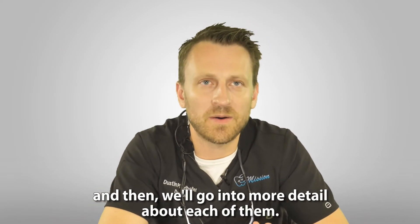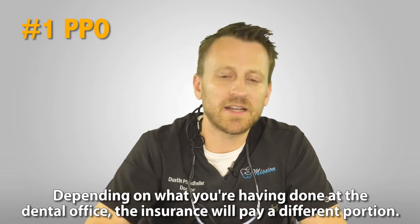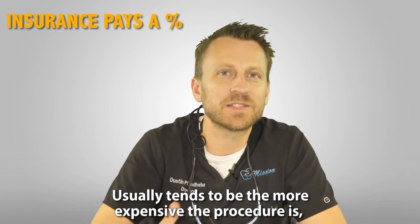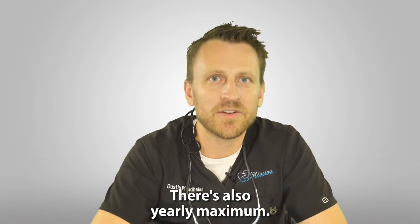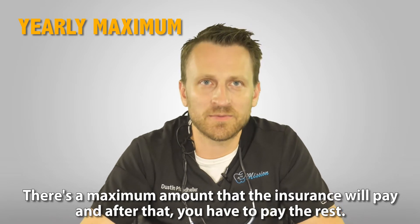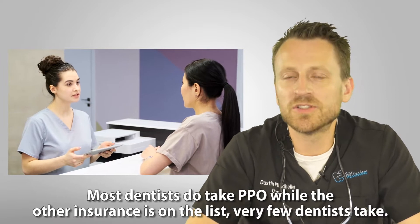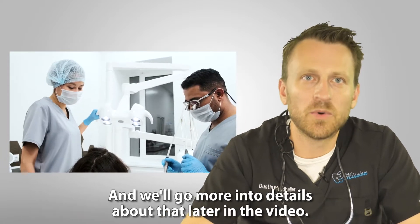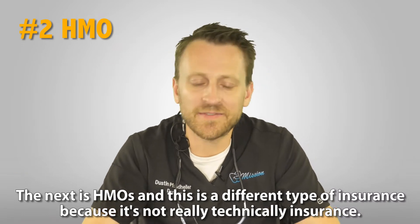Let's first go over the broad different categories of insurances and then we'll go into more detail about each of them. The first insurance — and kind of my favorite — is PPO. Depending on what you're having done at the dental office, the insurance will pay a different portion. Usually the more expensive the procedure, the more you have to pay and the less the insurance pays. There's also a yearly maximum the insurance will pay, and after that you pay the rest.